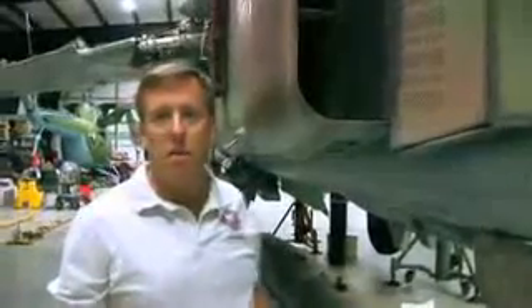We've got giant intakes, reminiscent of an F-4. It's a variable ramp intake that changes geometry as the aircraft goes supersonic to modify the airflow into the engine.